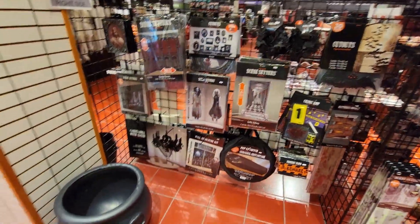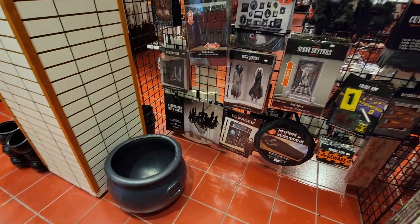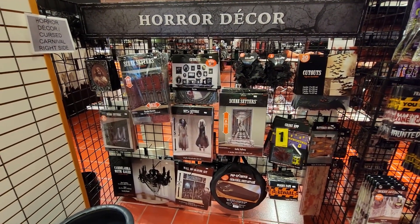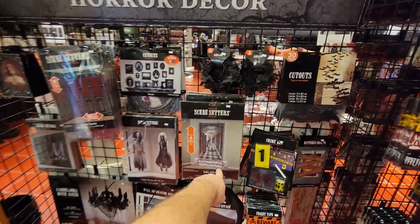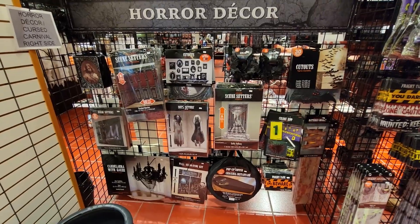Then you've got more stuff here. I've got the huge cauldron — put tons of candy in there, it'll look pretty cool. You've got these cool appliances that you can put on your door. Look — Gothic hallway. That'd be cool on your glass door in front of your house.